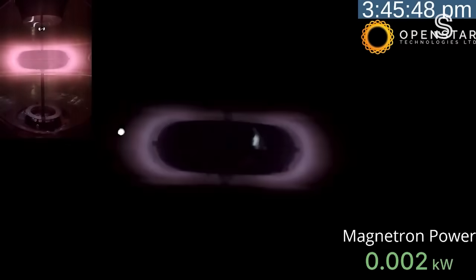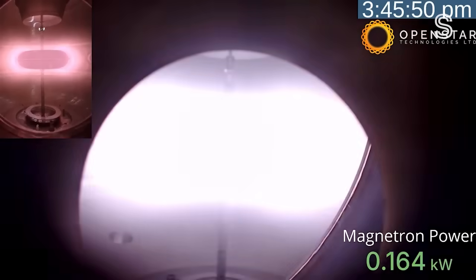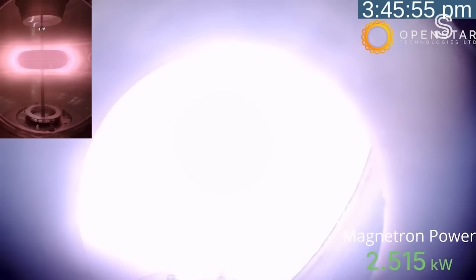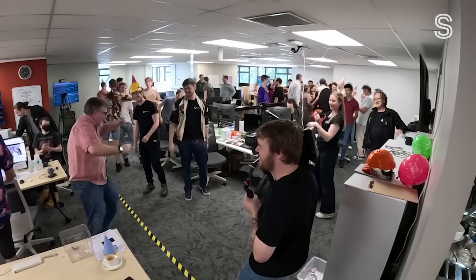OpenStar got to the plasma stage in October last year — a huge milestone on the journey to building a power station, although the donut at that stage wasn't levitating. There are four machines in the roadmap: we've just finished the first one, and the last one is the power plant. The two in between are us learning how to build the power plant in a sequential step, instead of trying to jump straight to the fourth machine — just trying to be a bit more practical about it.